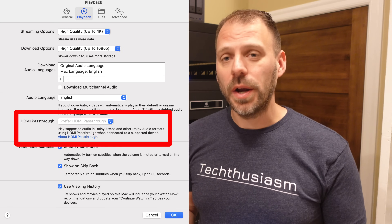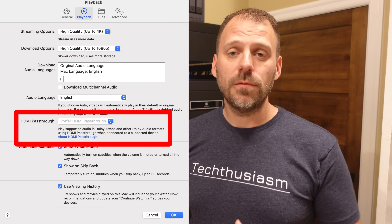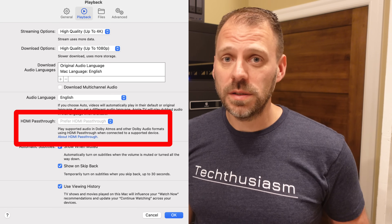Holy cow, big news out of the Apple camp. Today I'm making this video hot on the heels of a bunch of people messaging me about the fact that in the latest beta of macOS Sequoia, there are apparently options for HDMI audio pass-through in various apps, including the TV app.